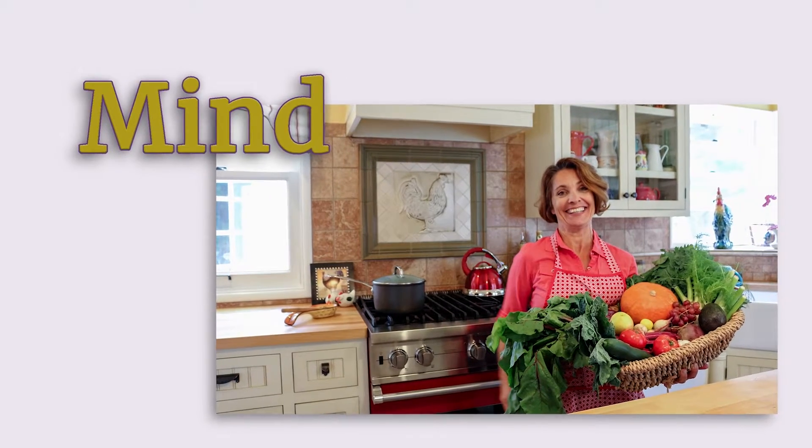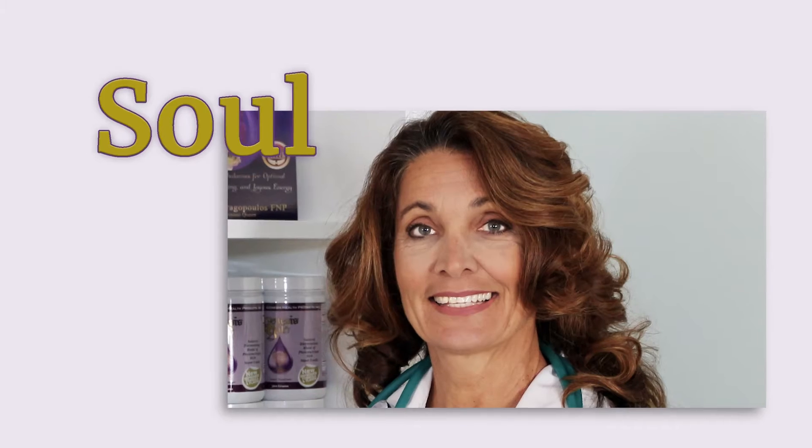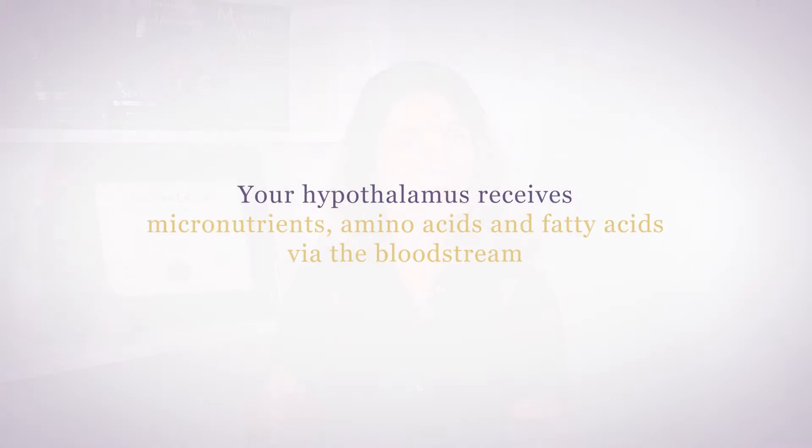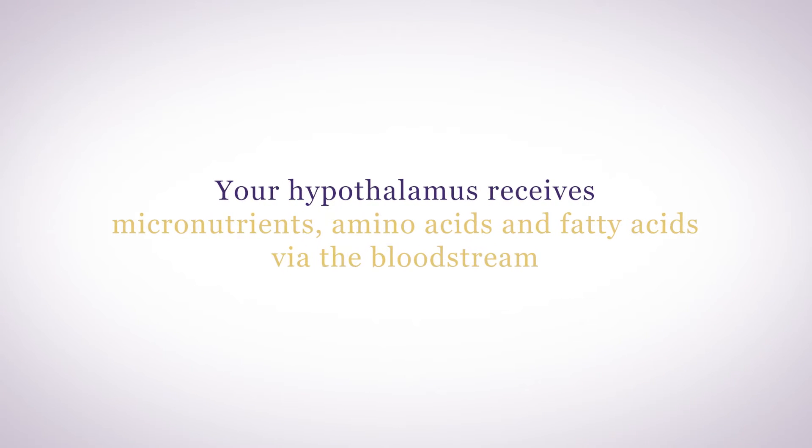Can you balance your hypothalamus with nutritional supplements? Science says yes. Let's find out how. Your hypothalamus is dependent upon your nutritional status. Since it's not protected by the blood-brain barrier, your hypothalamus receives micronutrients, amino acids, and fatty acids via the bloodstream.